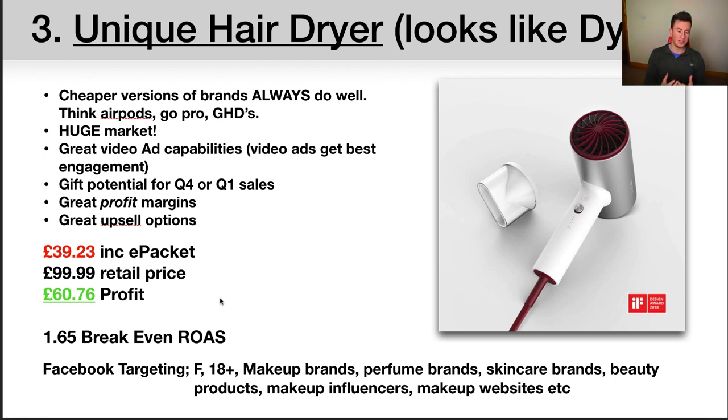Another reason this is a great product is the unlimited Facebook targeting options — different makeup brands, perfume brands, skincare brands, beauty products, makeup influencers, and makeup websites. You could go to Facebook, Snapchat, Pinterest, and Instagram and advertise this effectively on pretty much every platform because your market is everywhere, and because it's so visual it would work on every platform. There'd be influencers on every platform you could ask to promote it too. For targeting, I'd go female, 18 plus — though you could test male and female 18 plus, see where the data comes from, where the cheapest clicks and purchases are, and focus down from there.